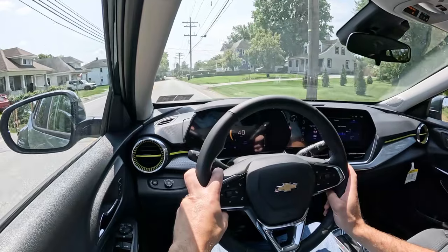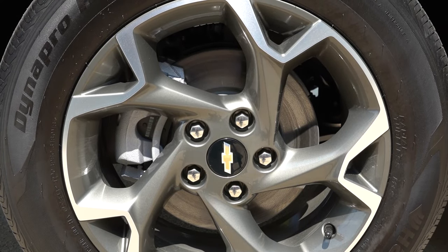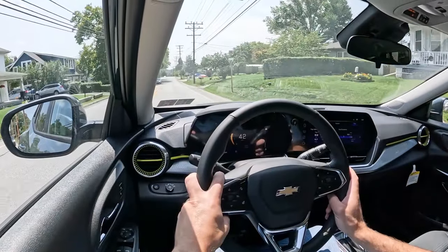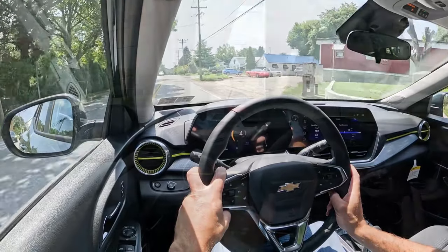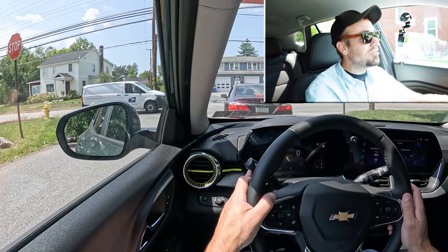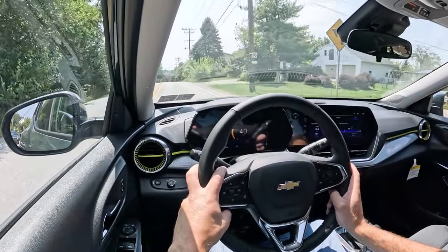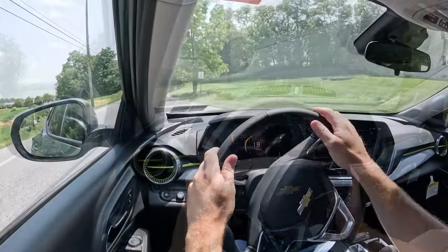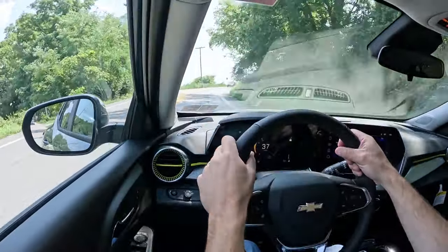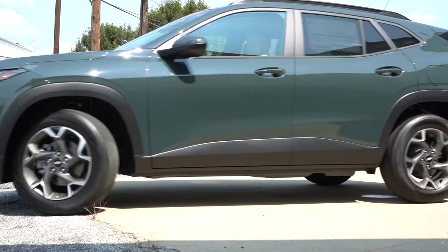Braking is equally important. Up front you'll find 11.8-inch ventilated front discs and in the back 10.6-inch solid rear discs. The 60-to-zero stopping distance comes in at 116 feet — that's a sports sedan number, which is brilliant. The braking feel is definitely on the firm side, which I love. In compact SUVs you typically find mid-120s, so 116 feet is outstanding. Braking is definitely on point in the Trax.